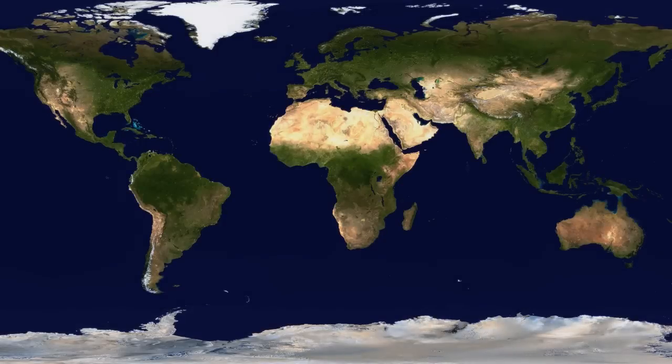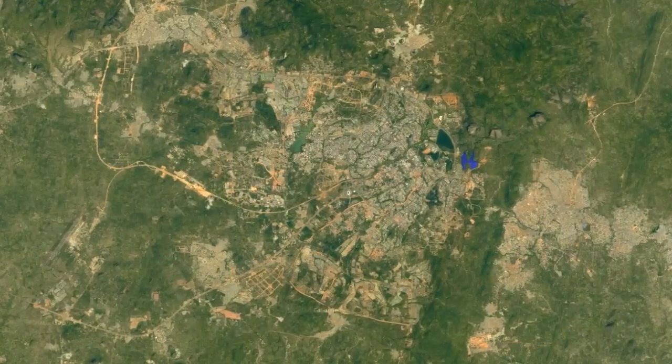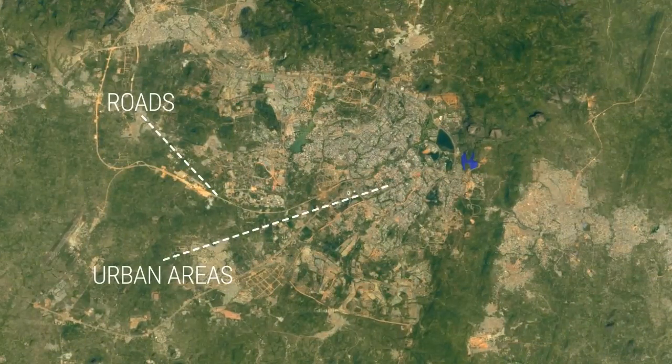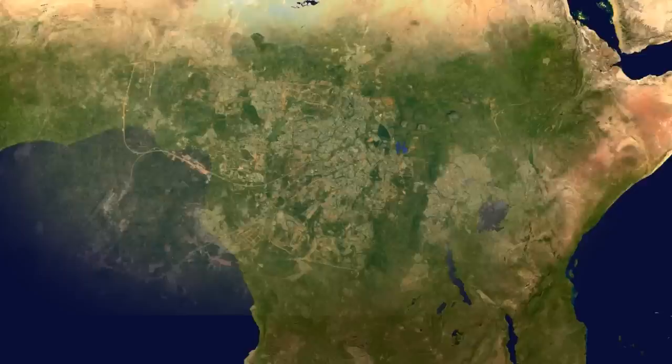Without being told what to look for, our machine learning algorithm learns to pick out many things that are easily recognizable, such as roads, urban areas, waterways, and farmland. These features summarize the huge amount of information in each satellite image.